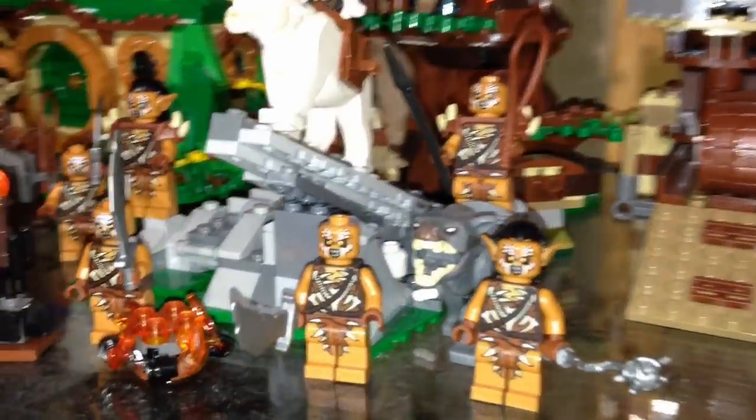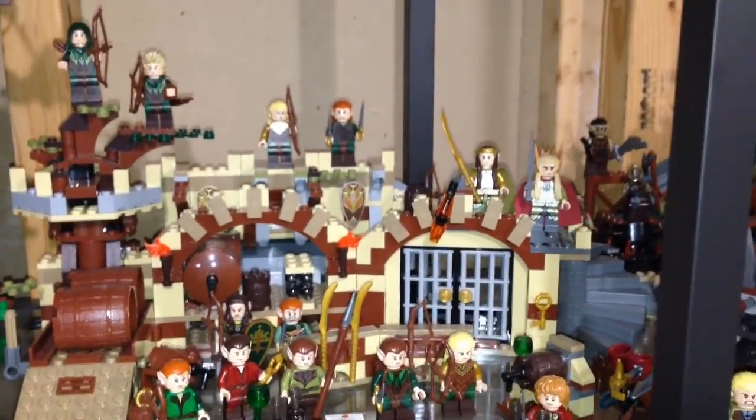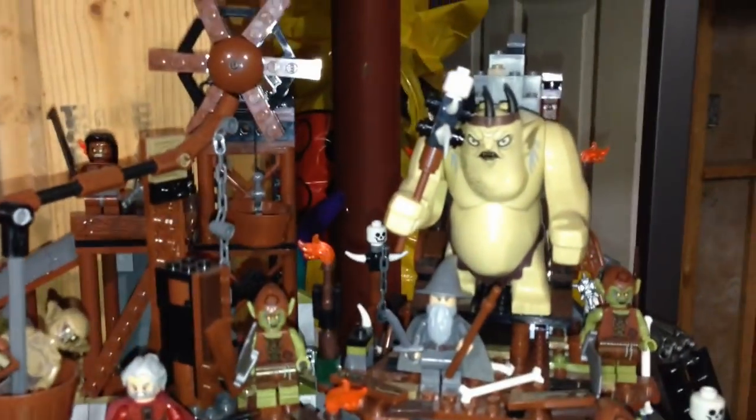We got another Warg there, another Warg over here. Over here is the Barrel Escape — some elves. And we got the Goblin King, who is kind of knocked over — there we go, Goblin King is back on his throne.